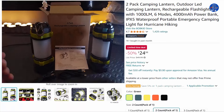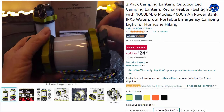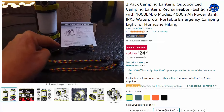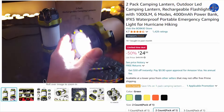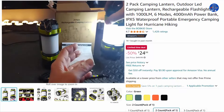The camping lantern with high and low brightness modes provides light over a beam distance of 300 meters. The white side light with high/low brightness offers 360-degree beam angle for full-range lighting in the dark. The red side light with stable strobe mode serves as a warning or lifesaver in an emergency, allowing you to send out SOS signals to get help.